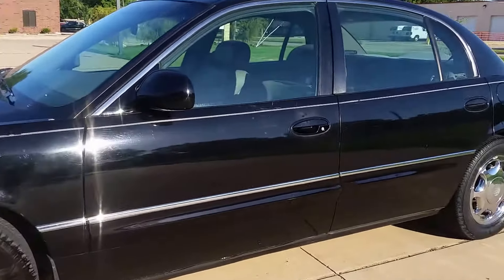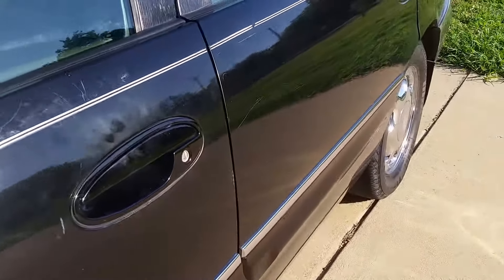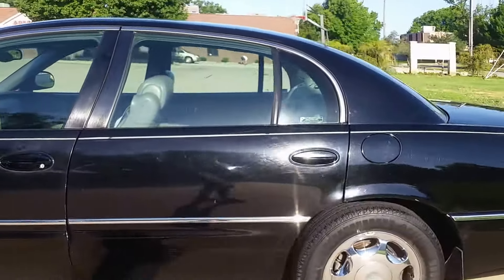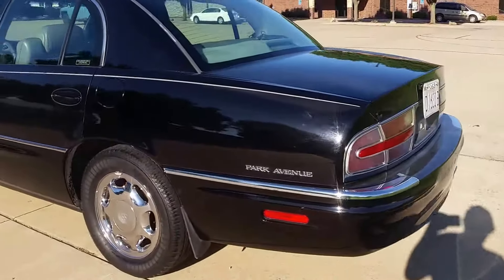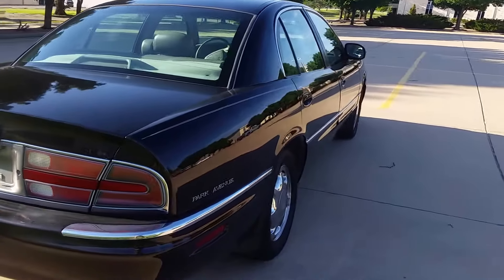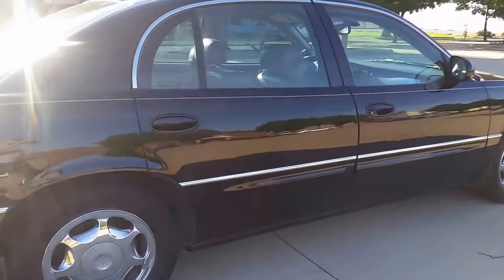It does have some scratches in the paint — of course the black is going to show everything. It does have quite a few scratches in the paint, but I don't see any dents on the car. It's got good Firestone tires on the front with a lot of tread left on them. Like I said, the car made it from two hours away. No major body damage, no big dents in it. It's not gonna win any car shows, but overall you can tell from the pictures and the video it looks pretty sharp.